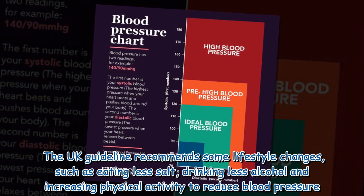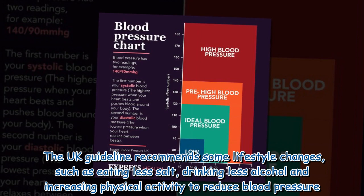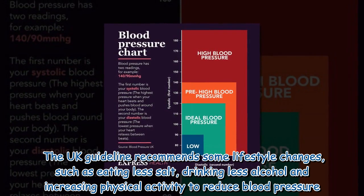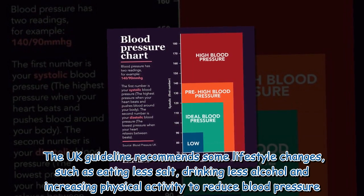The UK guidelines recommend some lifestyle changes, such as eating less salt, drinking less alcohol, and increasing physical activity to reduce blood pressure.